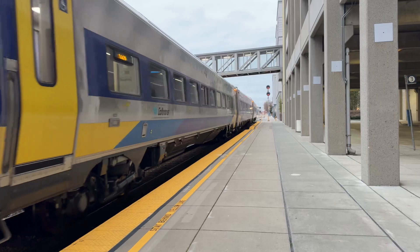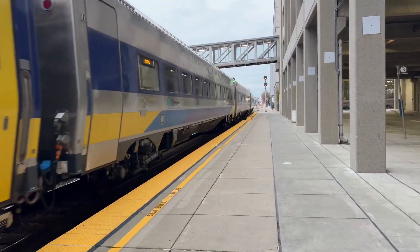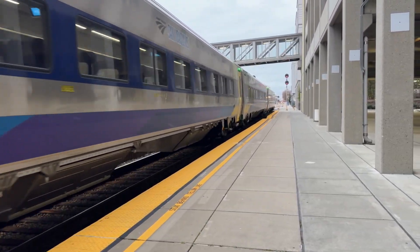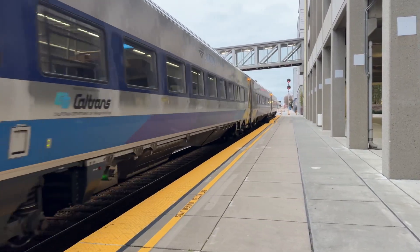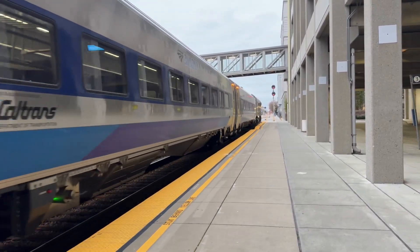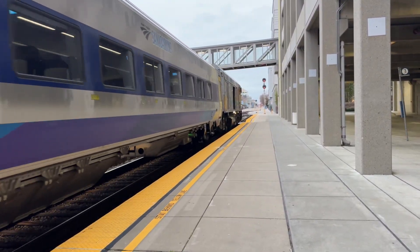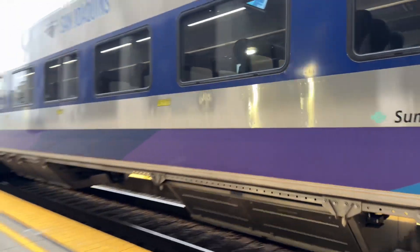This is going to be my first time on the new Venture Car Set, with the MPCU 9218. This is going to be my first time, folks, riding in this new Venture Car. Woo!